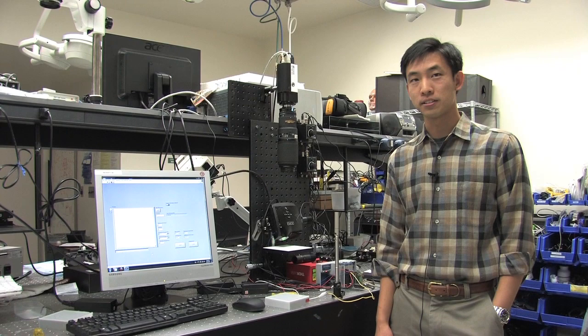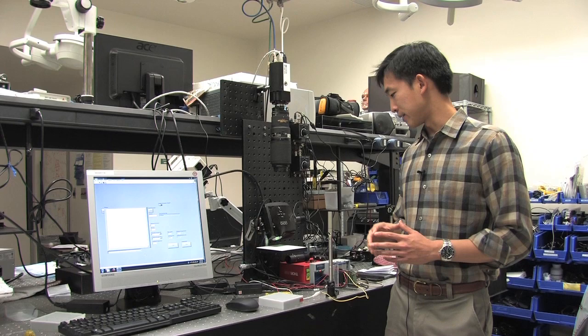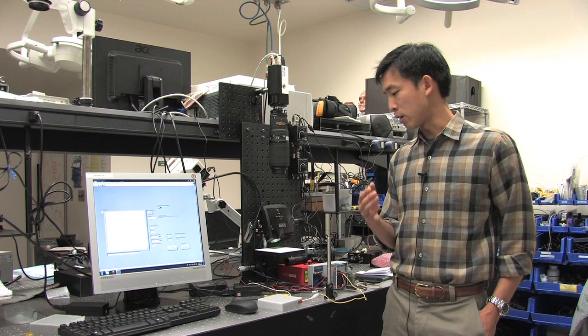My name is Xander Lin and I'm an MD-PhD student in Bruce's lab. My project is to image Alzheimer's disease in a preclinical model, so a mouse model. We look at the hemoglobin — oxy- and deoxyhemoglobin — and how it functionally changes when we stimulate certain parts of the brain. We hope to see differences between a regular mouse and an Alzheimer's mouse.